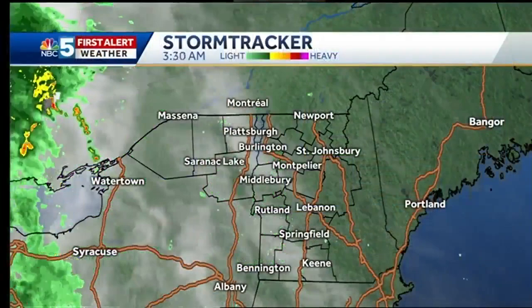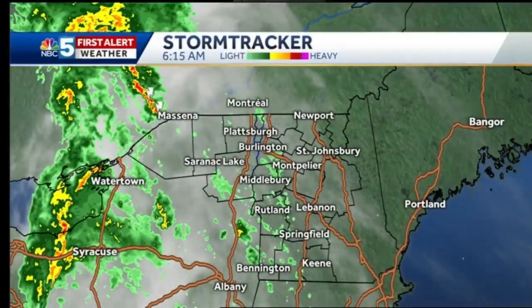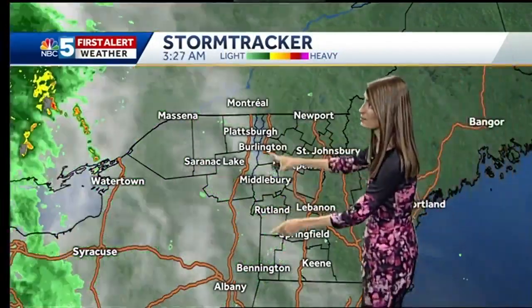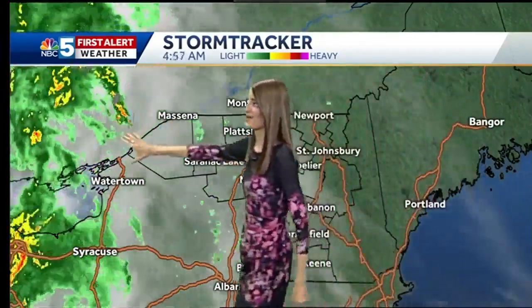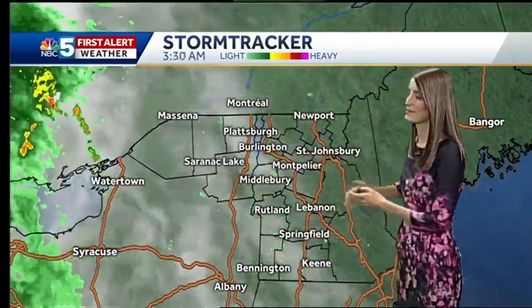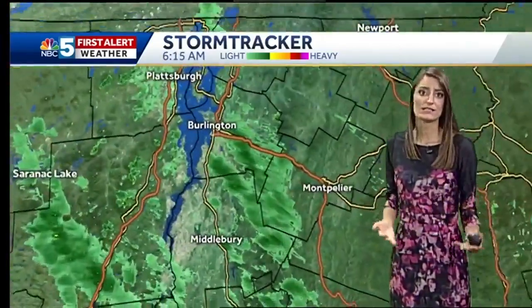So let's take a look at StormTracker showing those right off to the west of us. That's right along a front that's going to be moving through throughout the day. And it is right ahead of it, prompting a couple more showers in our immediate area. But this is what will be overhead of us in just a few hours, even a couple thunderstorms just north of the Seaway Valley. But in the meantime, it's very light, spotty rain right along seven.